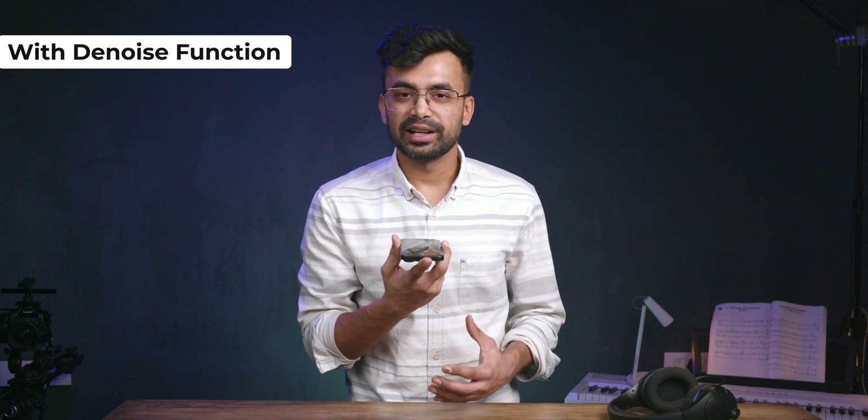The audio quality is amazing. This whole part is being recorded from the microphone built into the iPhone 15 Pro, and you can hear that the audio is high quality — I haven't done any processing on it. If you want to see the denoise function, here is the audio quality when you denoise the audio. As you can hear, it has reduced the noise significantly.